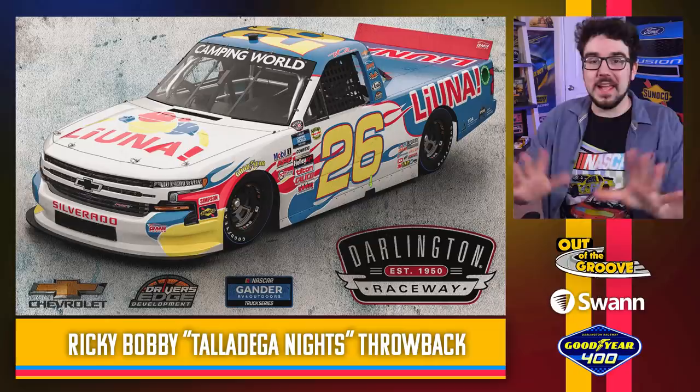Now let's look at every single throwback scheme that has been revealed so far. We're going to blow through these. I'll tell you what I think, what I like, what I dislike. If you've seen my throwback paint scheme reaction videos from the last few years, you probably already know the kind of things I look for. Hopefully some of these you haven't seen either, and they'll be just as surprising to you. Beginning with the Truck Series in no particular order, let's start with the fantasy scheme first.